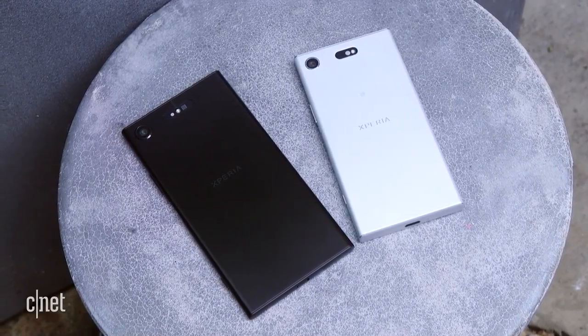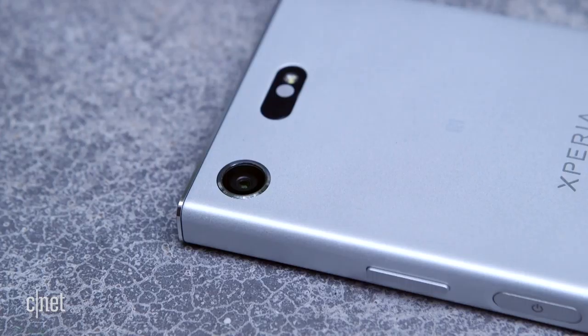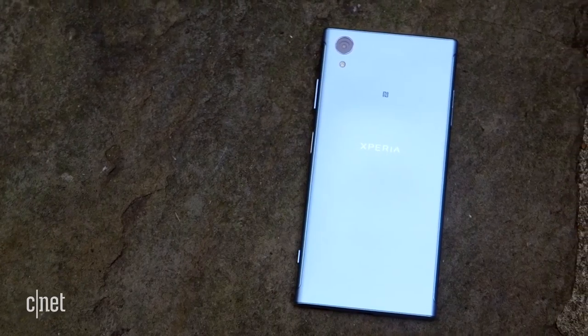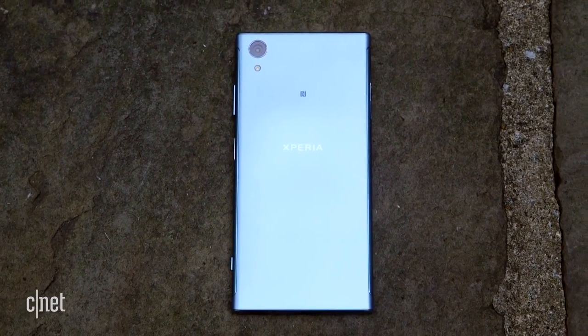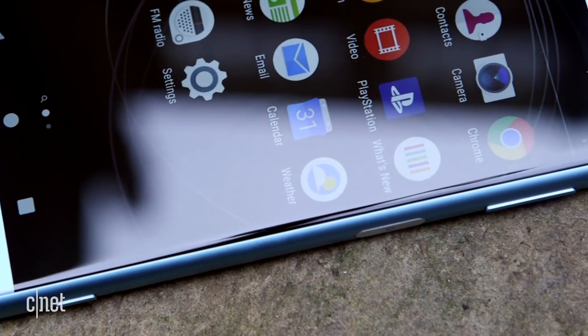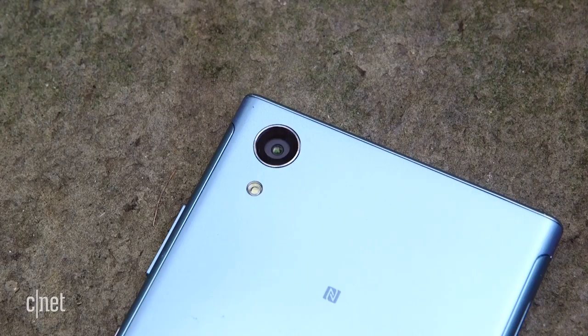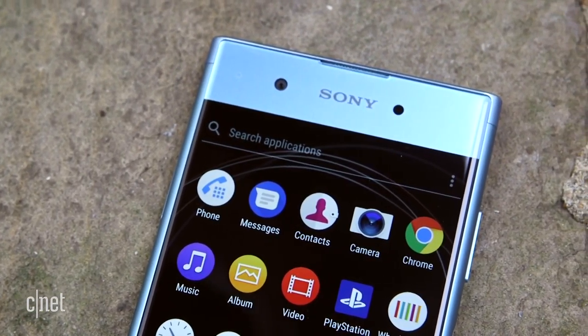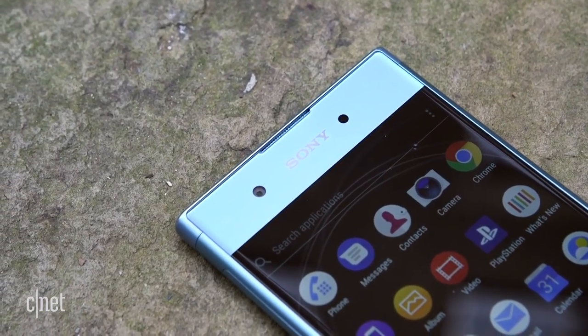The XZ1 is joined by the XZ1 Compact. It has the same camera and internal specs as its big brother, but a smaller 4.6-inch full HD display. Then there's also the XA1 Plus, a mid-range phone with a large 5.5-inch full HD screen, a 23-megapixel camera, and a capacious 3430 mAh battery that Sony says will easily get you through a full day of use.